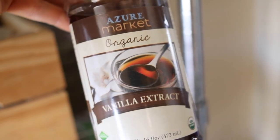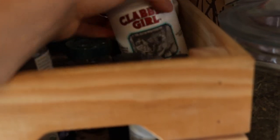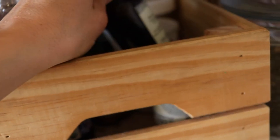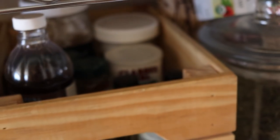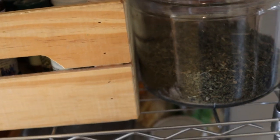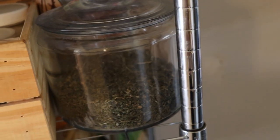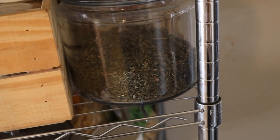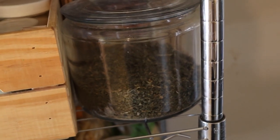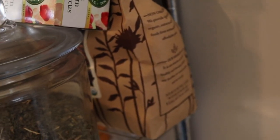I have my vanilla extract that I get from Azure Standard, and there's also a jar for arrowroot powder, which I very rarely use, and some baking soda and baking powder — just baking staples to have on hand. These are flavor extracts I almost never use; I think we got them to try to make some gummies, but usually I just use fruit and honey for gummies. Over here I have a blend of raspberry and nettle tea — probably not the best in a clear container, but it's what I have — plus a box of hibiscus tea and a bag of cocoa powder, which I use sometimes.